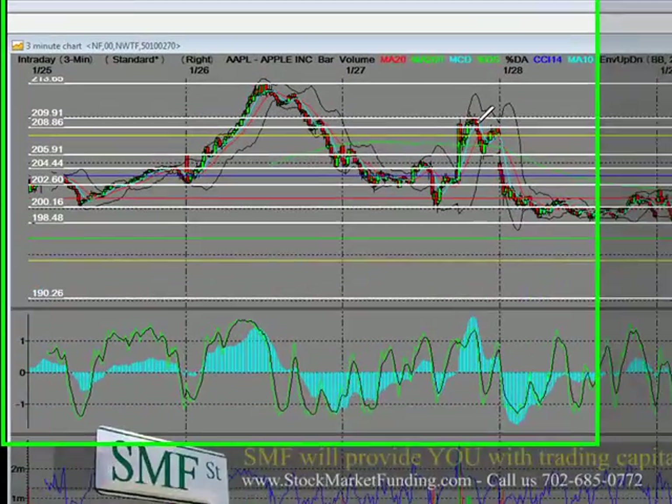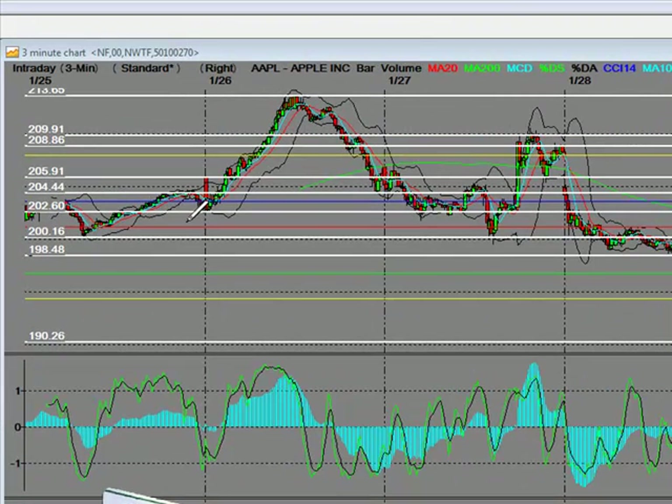What you're going to learn in your free e-video book is how to master support and resistance, understanding when and how to buy an equity on an intraday level, and how to maximize your profits.